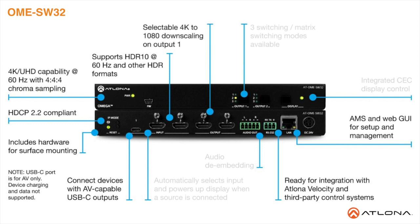4K downscaling to 1080 at 60, 30, and 24Hz is available for one of the HDMI outputs when connected to an HD display. Depending on the intended application, the Omega SW32 can be set to specific switching modes that include mirror outputs, one of the outputs fixed to an input, or unrestricted matrix switching.